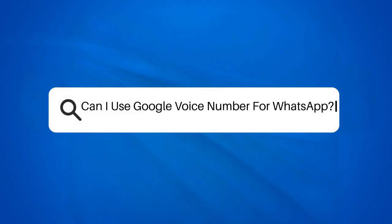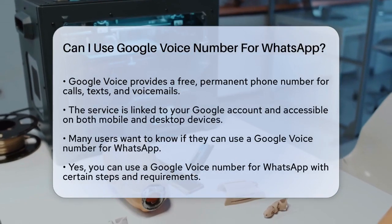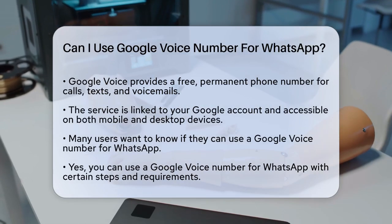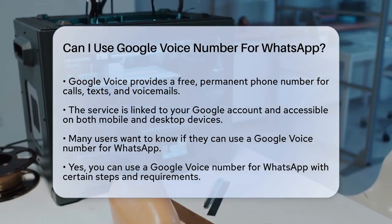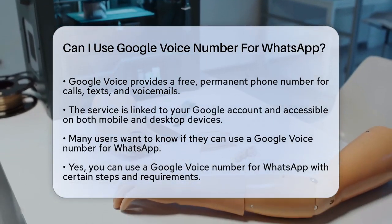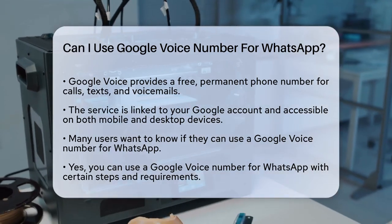Can I use a Google Voice number for WhatsApp? If you're wondering whether you can use a Google Voice number for WhatsApp, you're not alone. Many people are curious about this, especially those looking to maintain their privacy or manage multiple phone numbers. To start, let's clarify what Google Voice is.